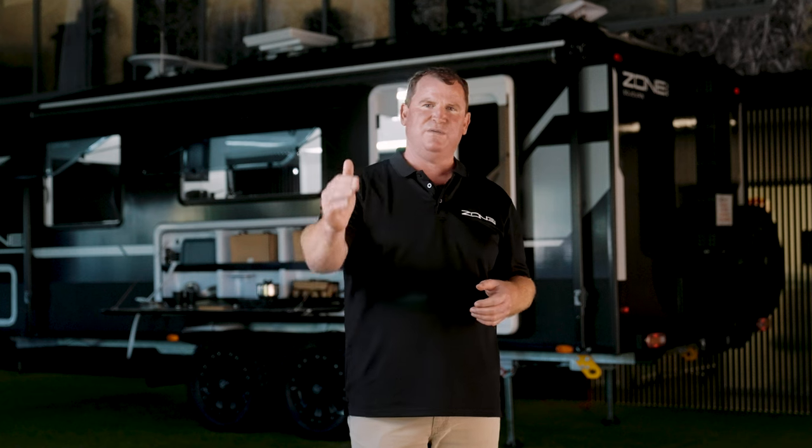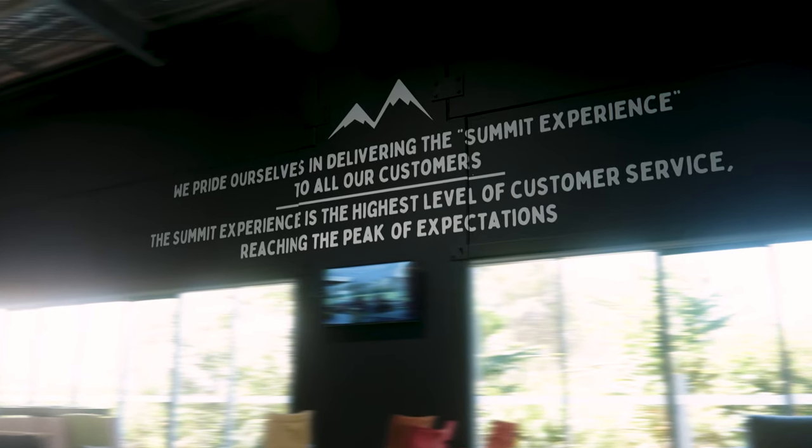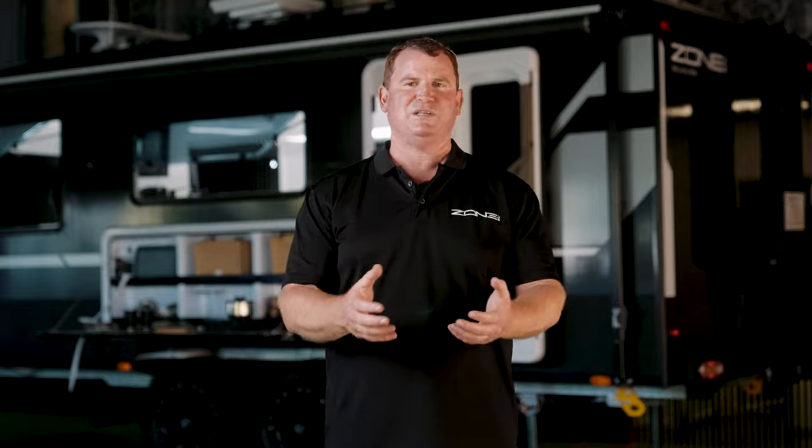Everything that we're doing is to give you, the customer, the Summit experience and that's what we stand behind. That's our passion, that's our vision, that's what drives us. You, the customer, is why we exist. We don't take that for granted and that's what drives the innovation here and drives our passion.